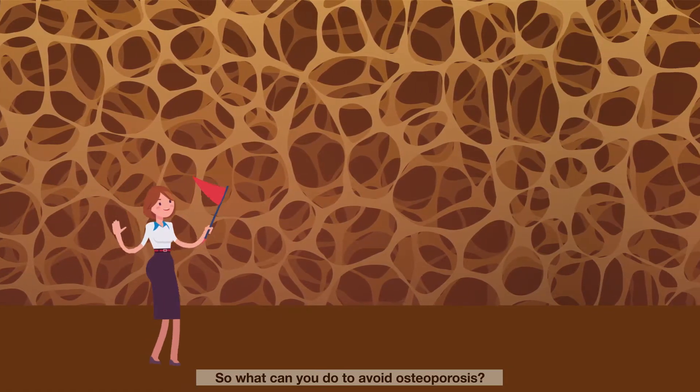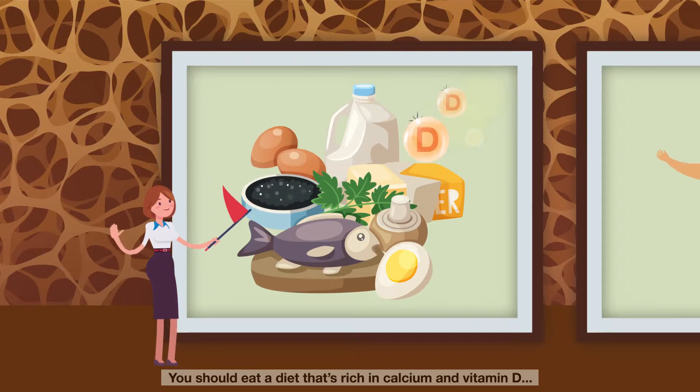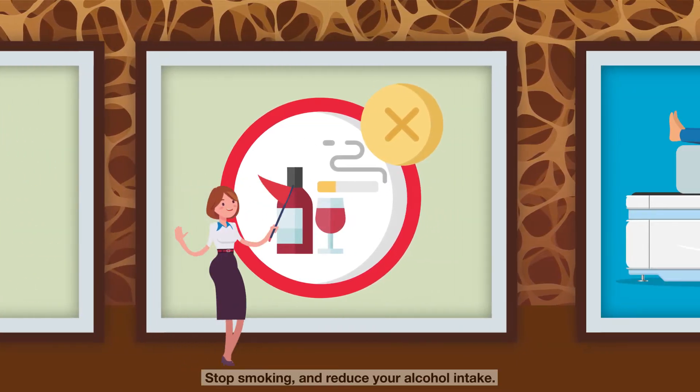So, what can you do to avoid osteoporosis? You should eat a diet that's rich in calcium and vitamin D. Exercise more. Stop smoking and reduce your alcohol intake.